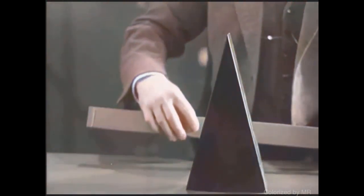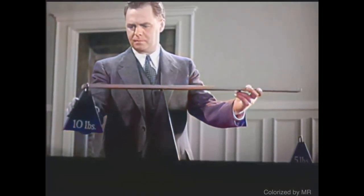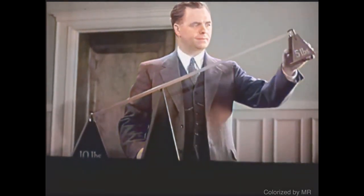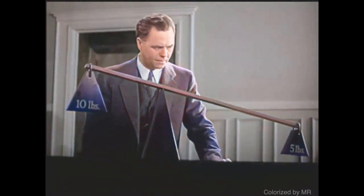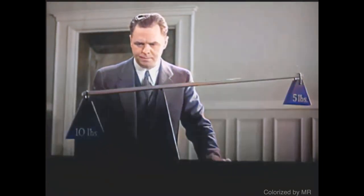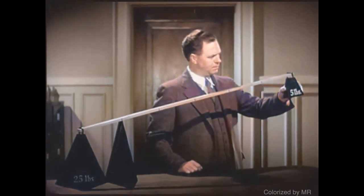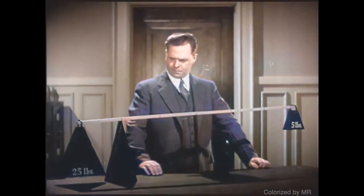Let's take the simplest kind of lever — a rigid bar working on a fixed support called a fulcrum. One end of this lever is twice as long as the other. Let's put a ten pound weight on this end, and now we'll put half as much weight on this end. Five pounds balance ten. If we have 25 pounds to lift, we just use a longer lever. The five pounds will now balance five times as much.